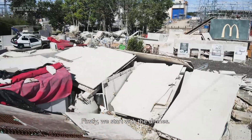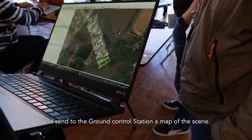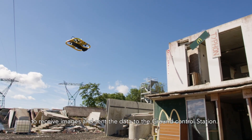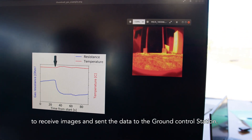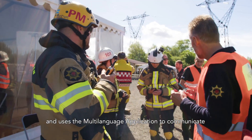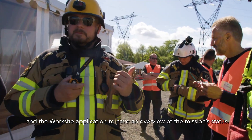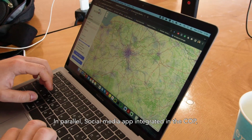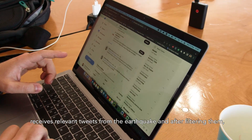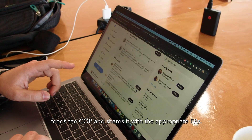First, we start with the drones. The MAX flies over the location to map the area and send a map of the scene to the ground control station. The MAX will also fly outside and inside a collapsed building to capture images and send the data to the ground control station. Team 1 is deployed outside the building and uses the multi-language application to communicate and the worksite application to have an overview of the mission status. In parallel, the social media app integrated in the COP receives relevant tweets from the earthquake and, after filtering them, feeds the COP and shares it with the appropriate first responders.